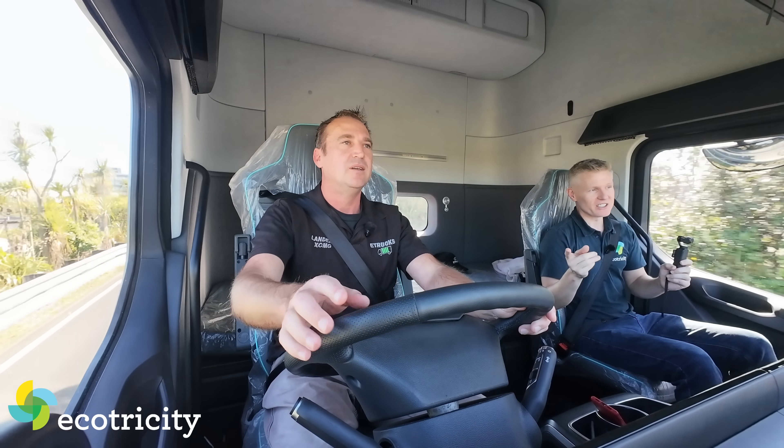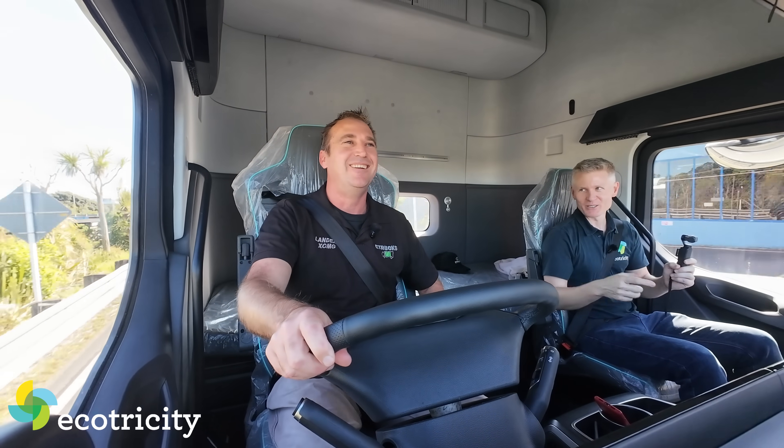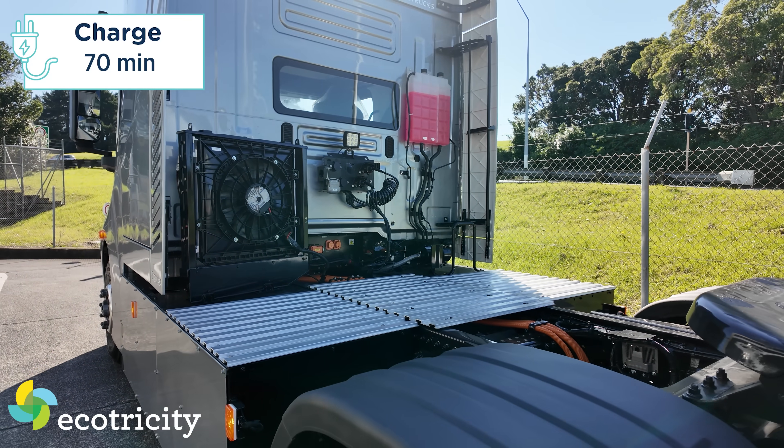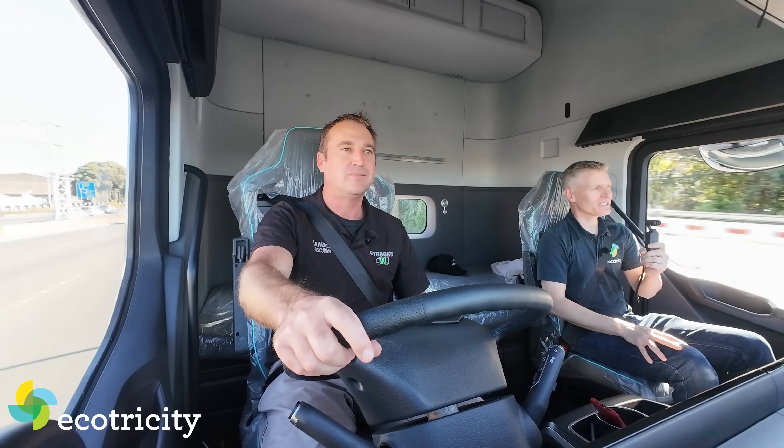What about charging time? Is it eight hours? It's equipped with 2C fast charging, so you can charge in 70 minutes.